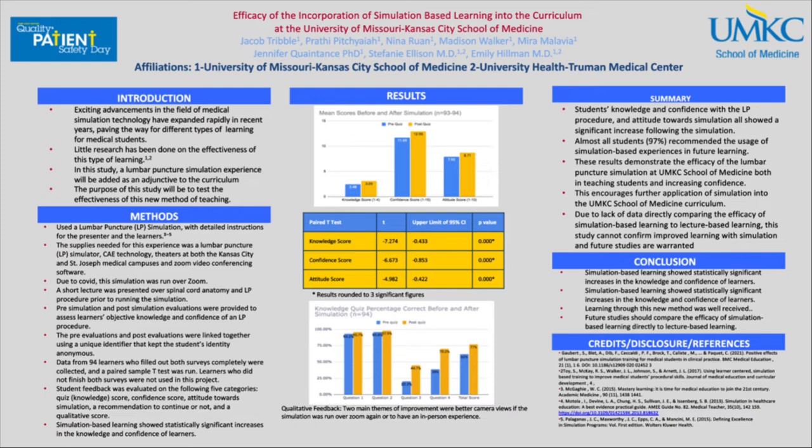Piggybacking off what Madison was saying, there was a significant increase in students' knowledge and confidence with the lumbar puncture procedure and the overall attitude towards simulation following our simulation. In reference to students' knowledge about lumbar punctures, after the simulation there was a t-score of negative 7.274 and a p-value of less than 0.05. In terms of their confidence in performing the procedure, it was also significantly increased with a t-score of negative 6.673 and a p-value of less than 0.05. Additionally, 97% — almost all students — recommended the usage of simulation-based experiences in future learning. Overall, these results demonstrate the efficacy of the lumbar puncture simulation at the UMKC School of Medicine, both in teaching students and increasing confidence, and this encourages the further application of simulation into our School of Medicine curriculum.